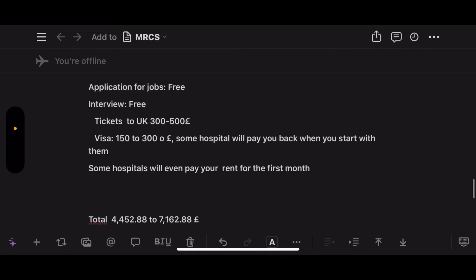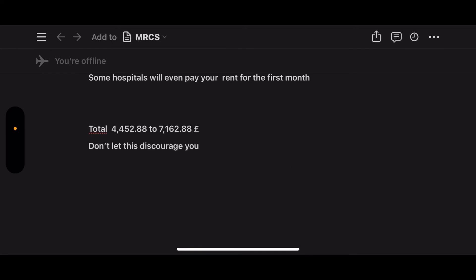As you can see, the total cost is between £4,452.88 and £7,162.88. The variation depends on your courses, resources, and whether you travel. Do your best and plan early to spend as little as possible. Don't let this number discourage you — if you don't have the budget, just focus on your first step, which is MRCS Part A, and enjoy your journey.